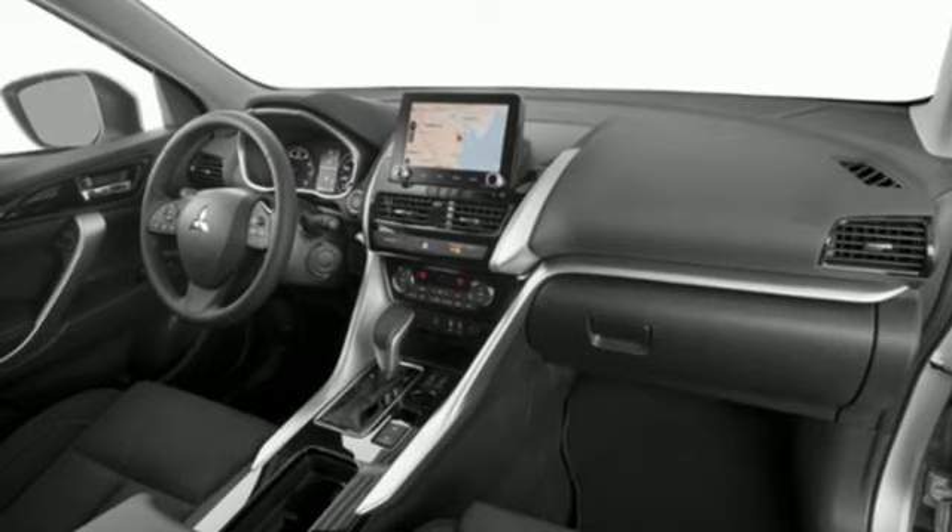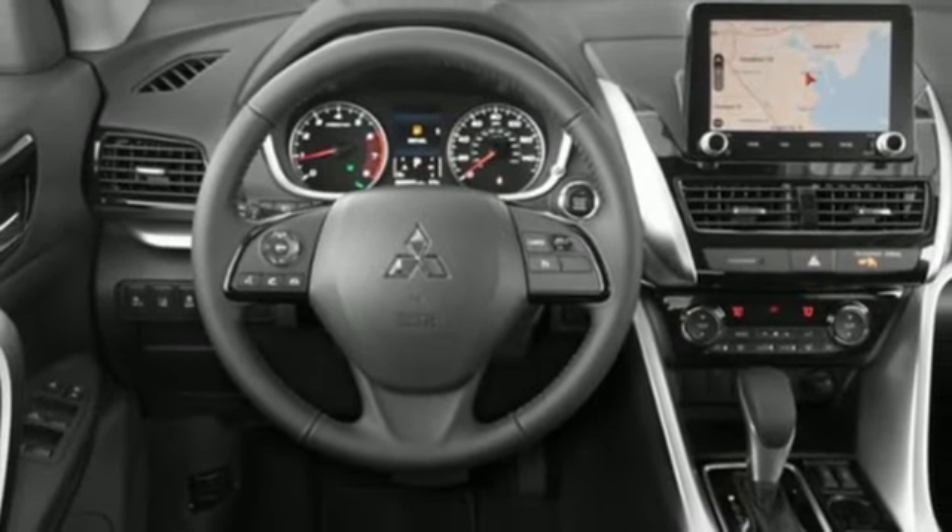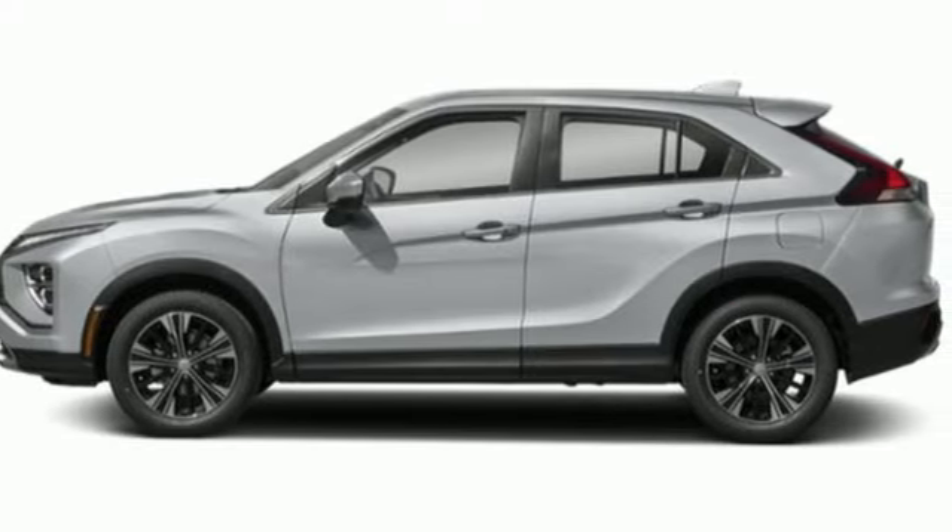Streaming audio. Aluminum wheels. Wireless phone connectivity. And continuously variable automatic transmission. Stop in for a test drive and make it yours today.